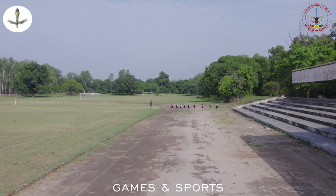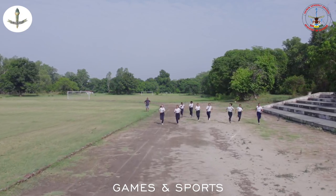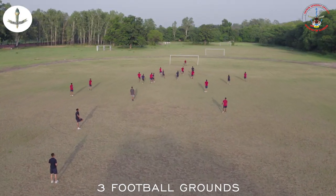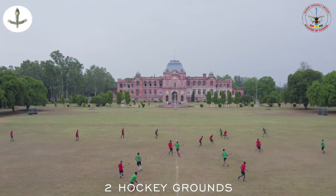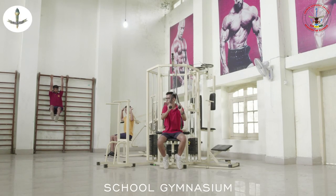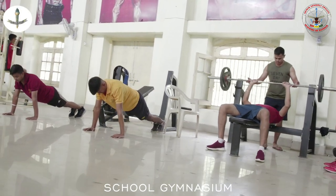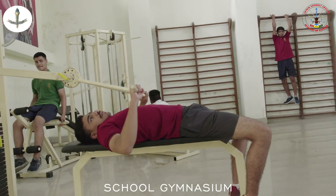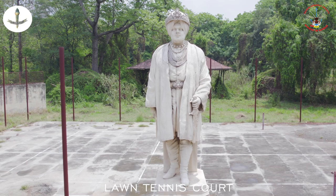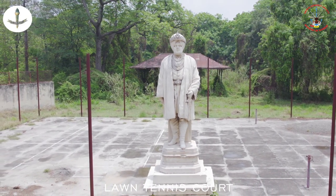Games and sports are compulsory for all cadets. The school has six basketball grounds, three football grounds, two hockey grounds, and four volleyball grounds. The school gymnasium is well-equipped with the latest apparatus to help cadets keep themselves fit and active. The squash court and the lawn tennis courts are also a great attraction for cadets with a different taste.